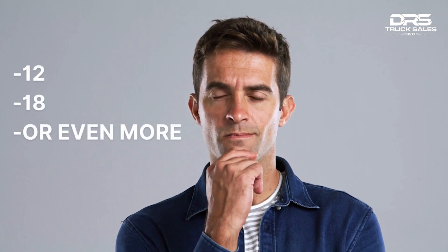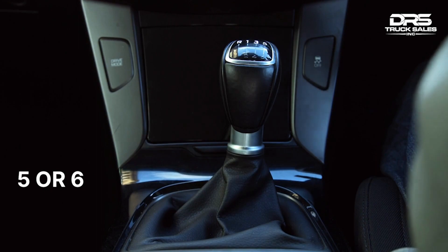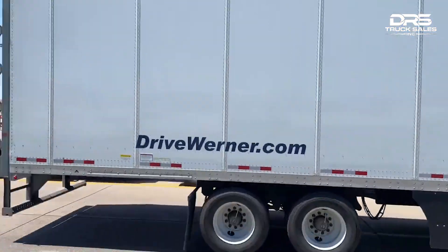Have you ever wondered why a truck has 12, 18, or even more gears when a car only typically has 5 or 6? What are the advantages of manual versus automatic, and which type is the best? Well, that's what we are going to dive into in this video.